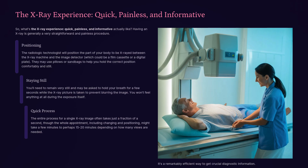The x-ray experience: quick, painless, and informative. Having an x-ray is generally a very straightforward and painless procedure. The radiologic technologist will position the part of your body to be x-rayed between the x-ray machine and the image detector — either a film cassette or a digital plate. They may use pillows or sandbags to help you hold the correct position. You'll need to remain very still and may be asked to hold your breath for a few seconds to prevent blurring. You won't feel anything during the exposure itself. The entire process often takes just a fraction of a second, though the whole appointment may take up to 15 to 20 minutes depending on how many views are needed.